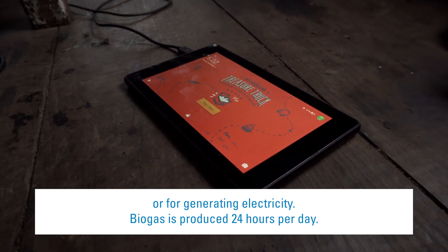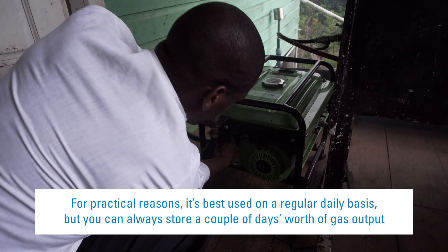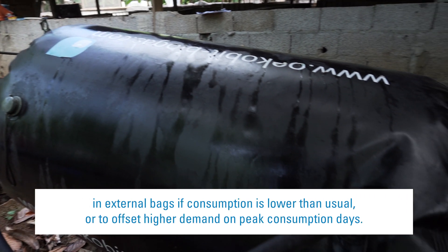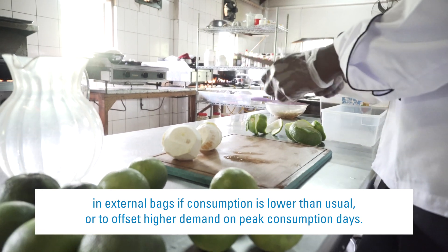Biogas is produced 24 hours per day. For practical reasons, it's best used on a regular daily basis. But you can always store a couple of days' worth of gas output in external bags if consumption is lower than usual, or to offset higher demand on peak consumption days.